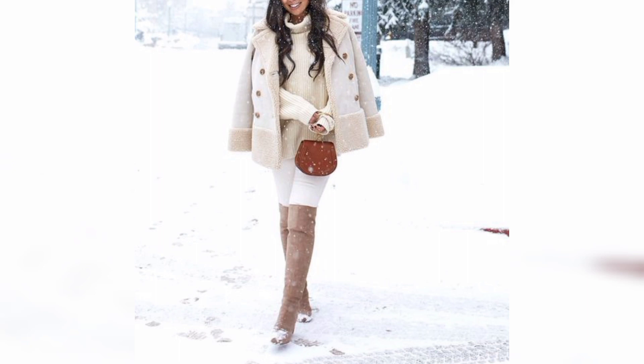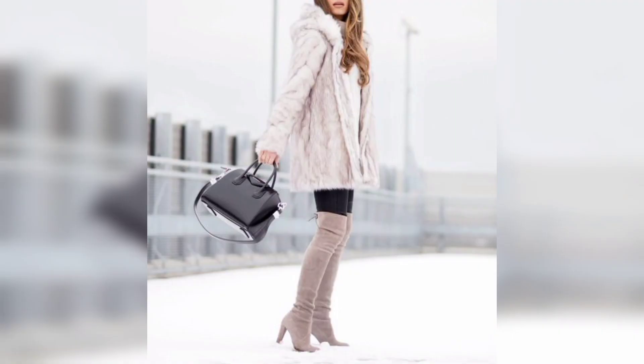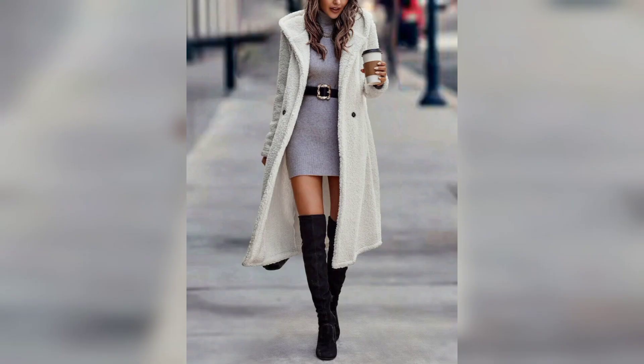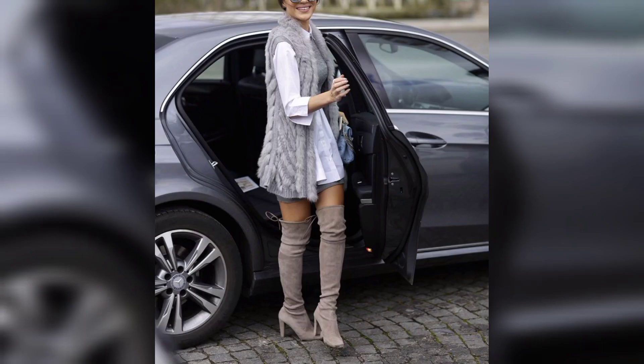We would particularly recommend pairing these seasonal staples with leather trousers, knee-high boots, and your cosiest jumpers. Choosing an outfit for cold weather can be pretty challenging — most of us want to look stylish but stay warm at the same time. It's difficult to achieve that when it's freezing cold outside, so the best option is to add a jacket or coat to your outfit.